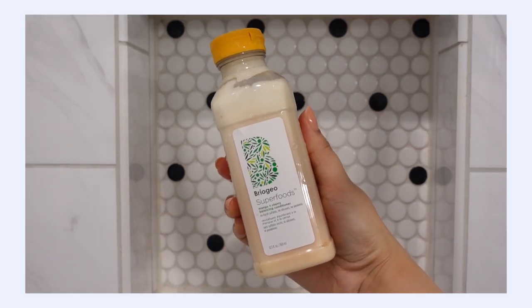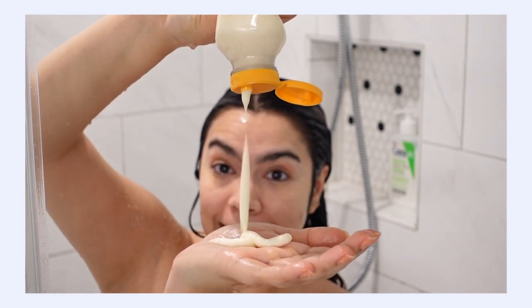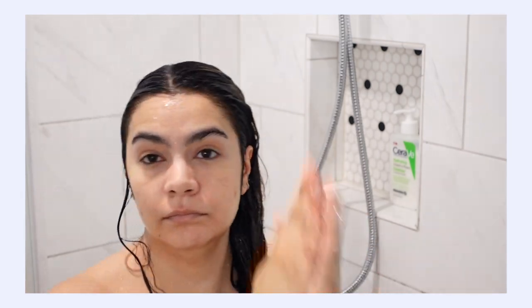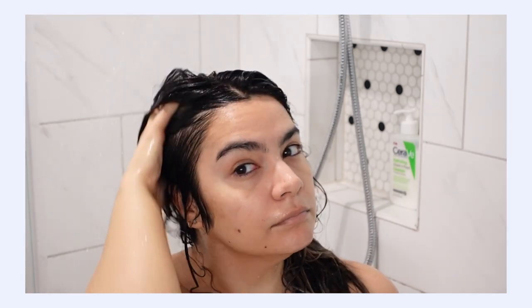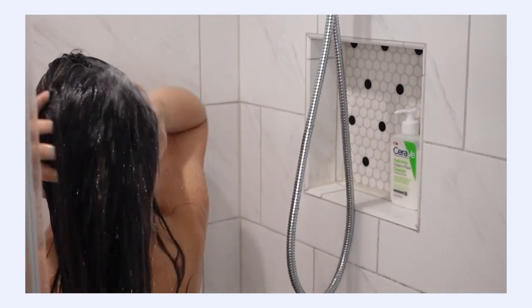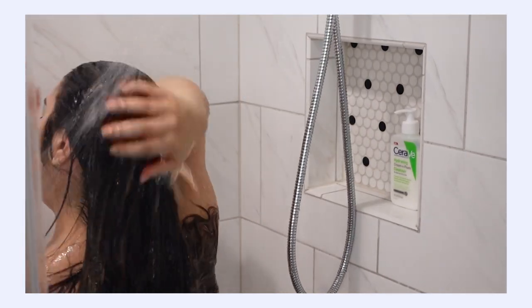The conditioner is so great — it's quite moisturizing but not too heavy and doesn't weigh my hair down at all. I absolutely love this. It's been keeping my hair in really good shape and I just opened my second set of bottles. I really think it is great if your scalp is a little oily but your ends are a little dry.